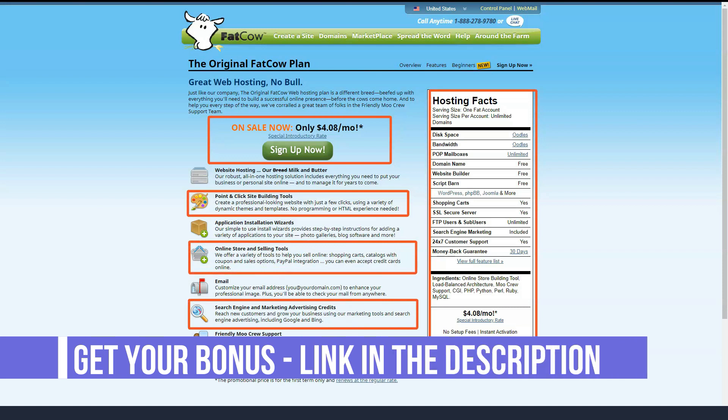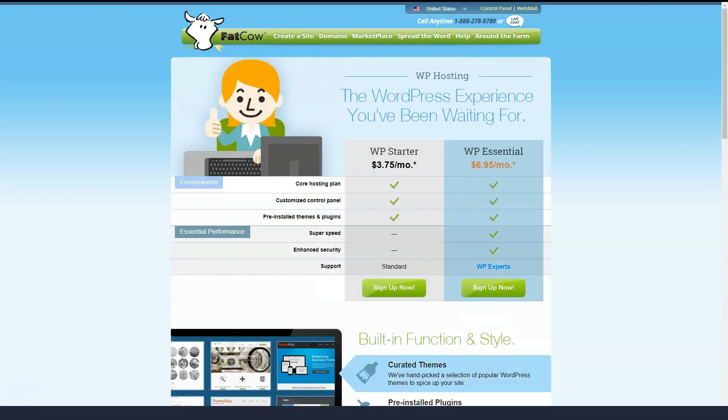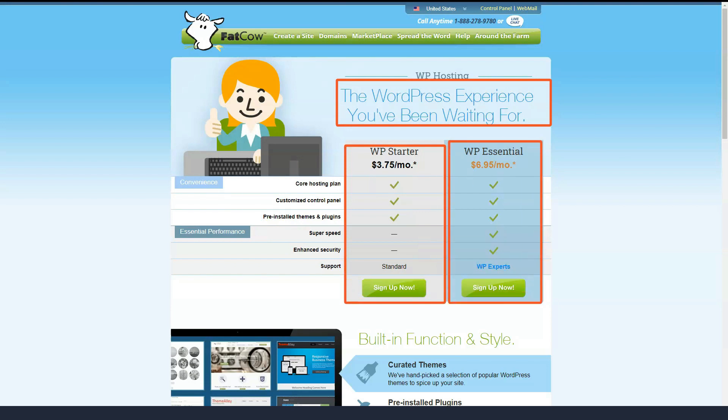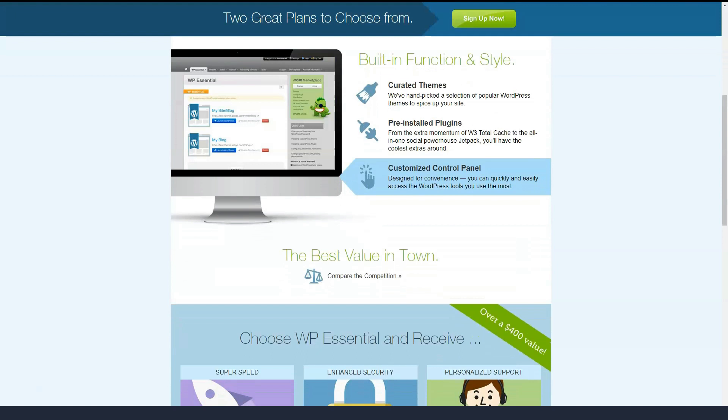With the Fatco plan, you get unlimited email, unlimited disk space and more bandwidth. Technically, Fatco doesn't say that it offers unlimited monthly data, but its website states that its architecture was built to support over 99.5% of their customers' needs. The plan also includes a free domain name.